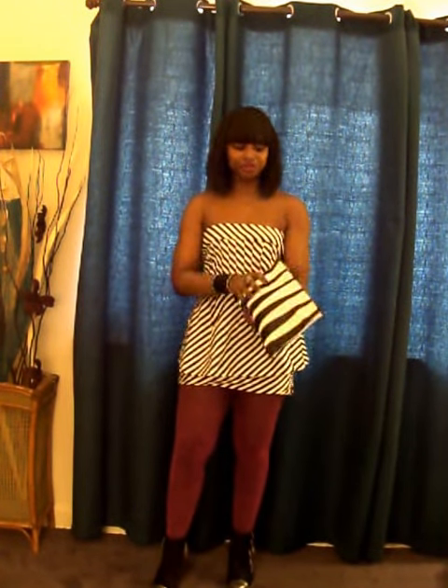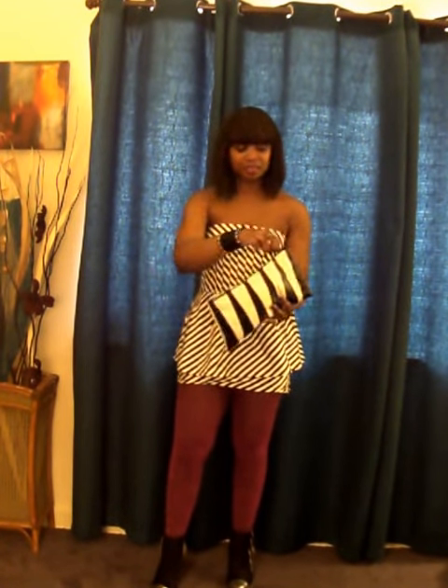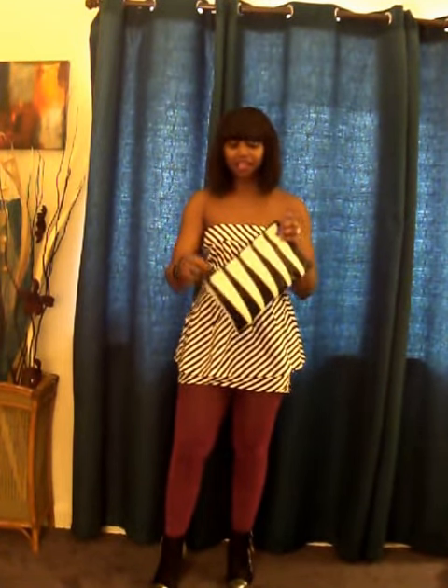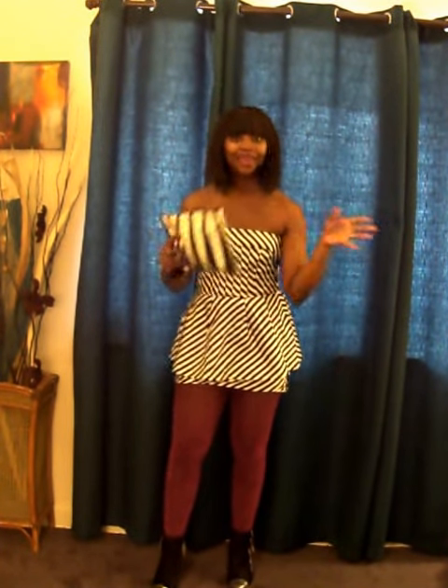This pocketbook was thrifted. I do not remember how much it cost, but it's a vintage pocketbook — really good leather, zips just at the top. I love this clutch. It's kind of my neutral. I love it to wear with a lot of things, to be honest with you.